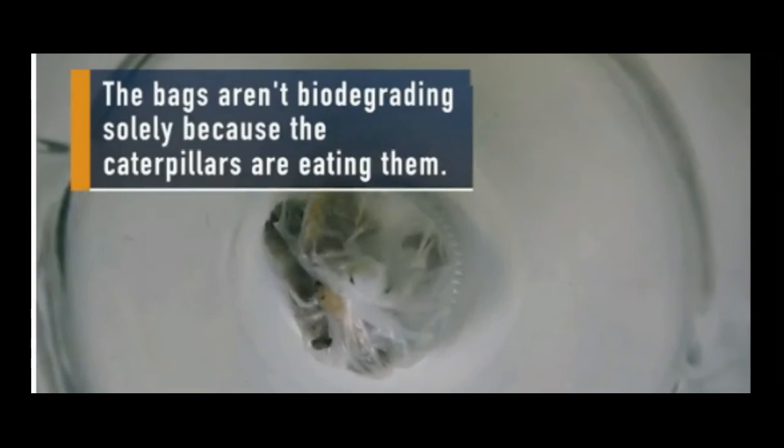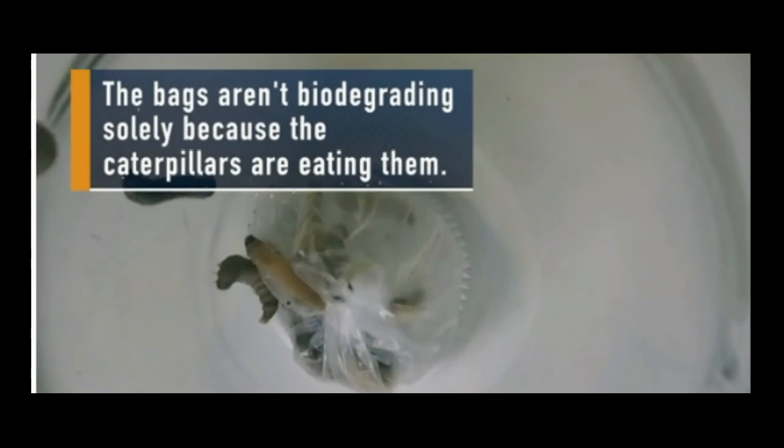The accidental discovery of a caterpillar that eats plastic could one day lead to the elimination of plastic waste.